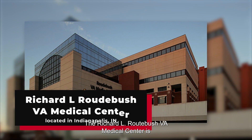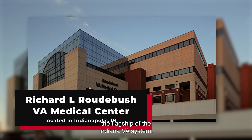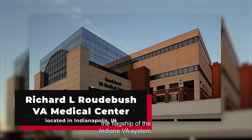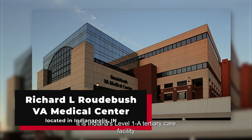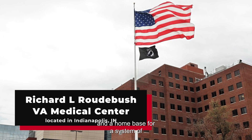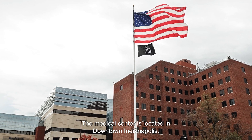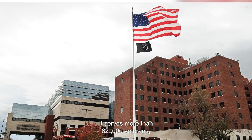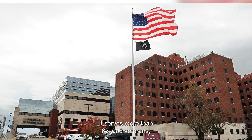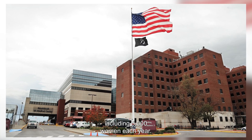The Richard L. Raudibush VA Medical Center is the flagship of the Indiana VA system. It is Indiana's Level 1A Tertiary Care Facility and a home base for a system of inpatient and outpatient care. The medical center is located in downtown Indianapolis and serves more than 62,000 veterans, including 5,000 women each year.